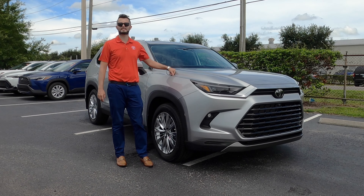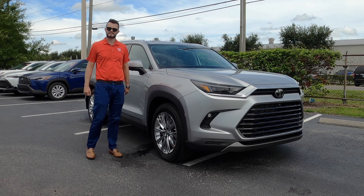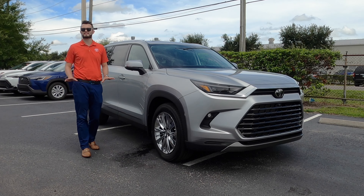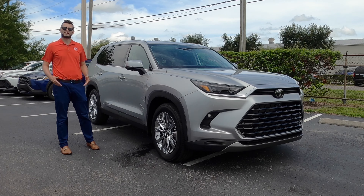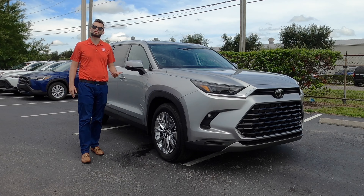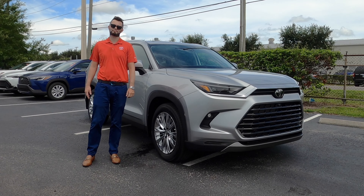MPGs on the turbo: 20 city, 26 highway. When you get into the Hybrid, 26 MPGs for the city and 27 MPGs for the highway — not a huge difference there. And because there's such a difference in power, I would have liked to see an increase in towing. Towing is the same on all trims: 5,000 pounds.